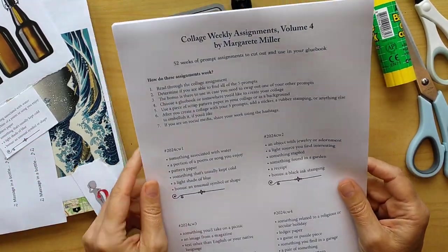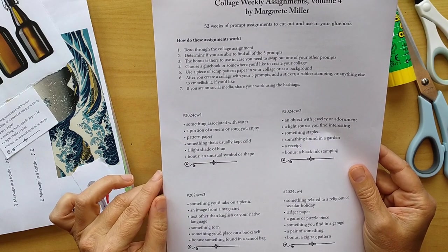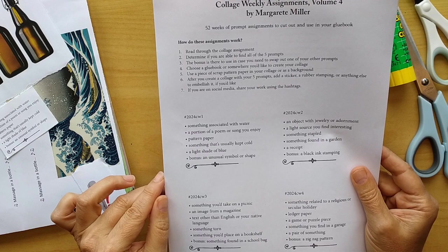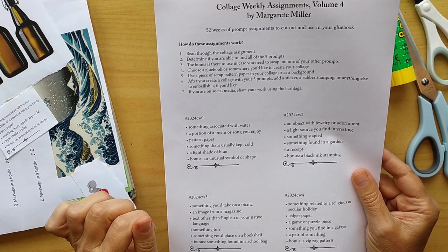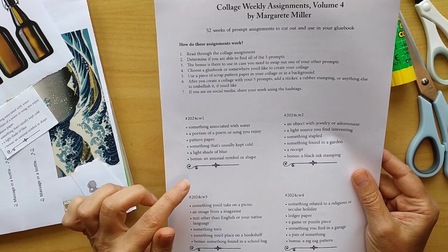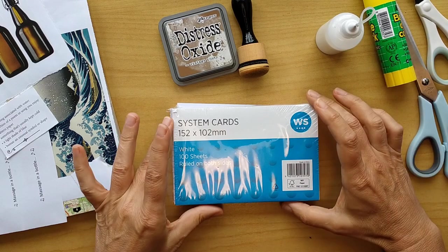This week's first prompts are: something associated with water, a portion of a poem or a song you enjoy, pattern paper, something that's usually kept cold, a light shade of blue — and as a bonus, an unusual symbol or shape.